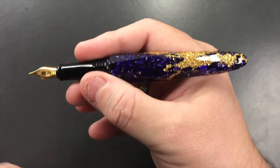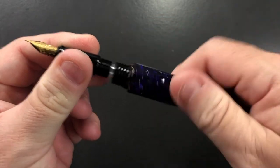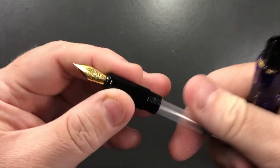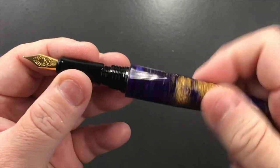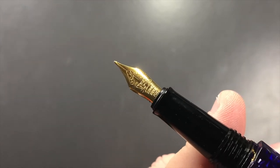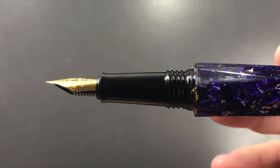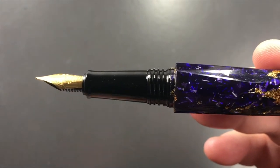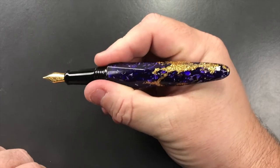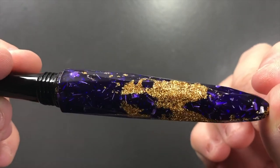In terms of the filling mechanism, it uses an international cartridge converter — you can put cartridges in here as well. The section is quite narrow, with a number five size Schmidt nib, a fine nib, and an ABS plastic feed. The threads are large but not sharp; you don't feel them. There is a little bit of a step down there, but that doesn't bother me. And then of course you have this gorgeous body, which is absolutely stunning.